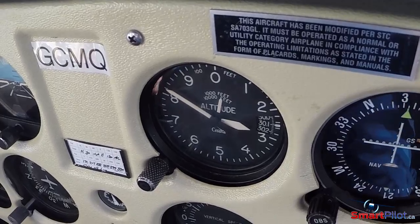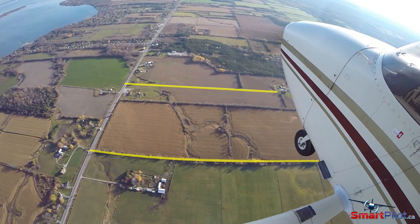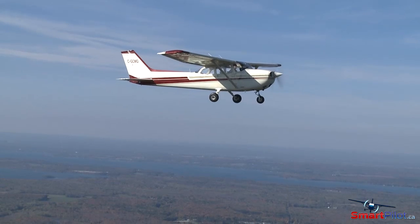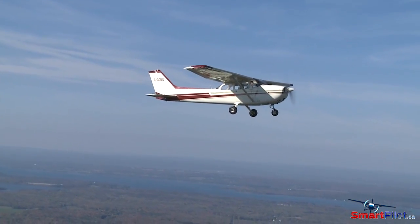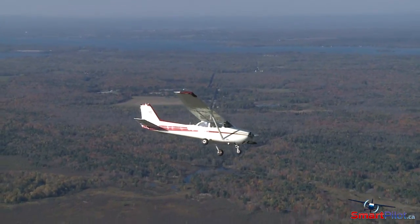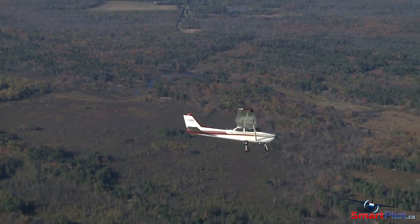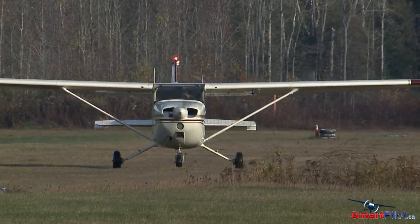Take note of your altitude once you're realigned with the runway, and also take note of your position on the simulated runway — did you come up short or were you long? For the majority of single-engine light aircraft, a successful turn back will require a minimum of five to six hundred feet or more. Any less than that and the risk rises significantly.